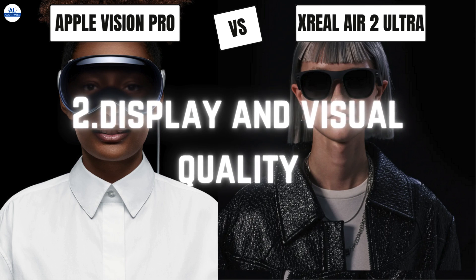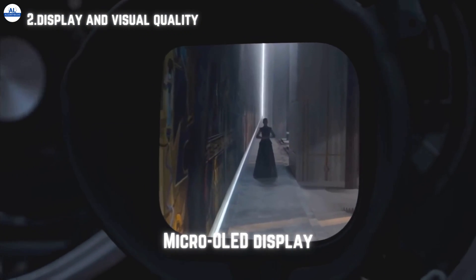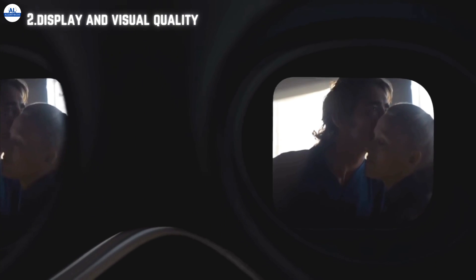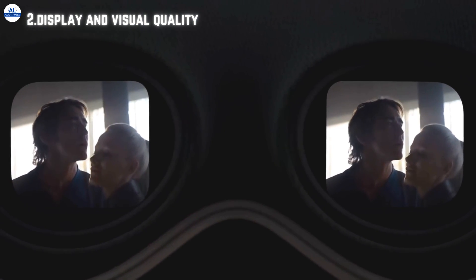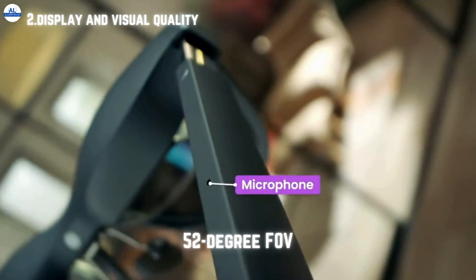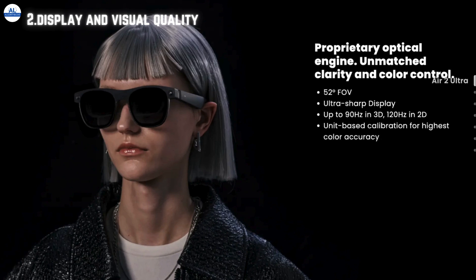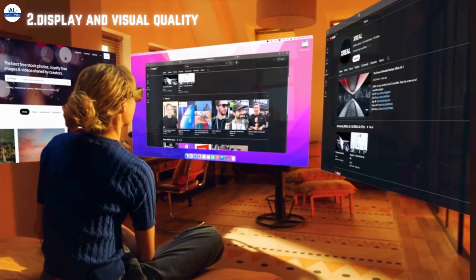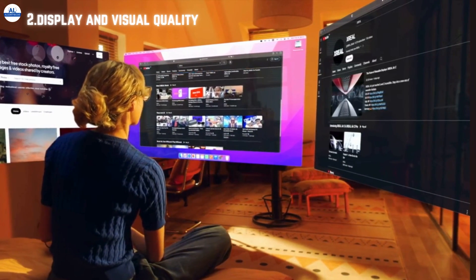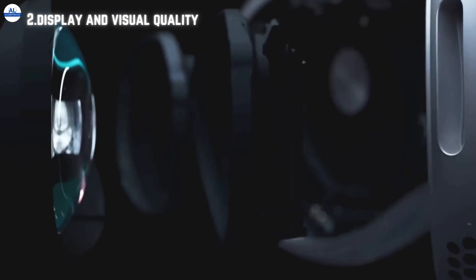Now let's talk about display and visual quality. Vision Pro boasts an impressive micro OLED display system with 23 million pixels, delivering stunning resolution and colors. With a wide range of supported refresh rates and playback options, it offers a truly immersive viewing experience. Meanwhile, the Air 2 Ultra features a micro OLED panel from Sony with a 52-degree field of view and up to 120 hertz refresh rate in 2D mode. Its unit-based color calibration ensures unmatched clarity and color accuracy. Vision Pro edges ahead with its higher pixel density and wider range of supported refresh rates.